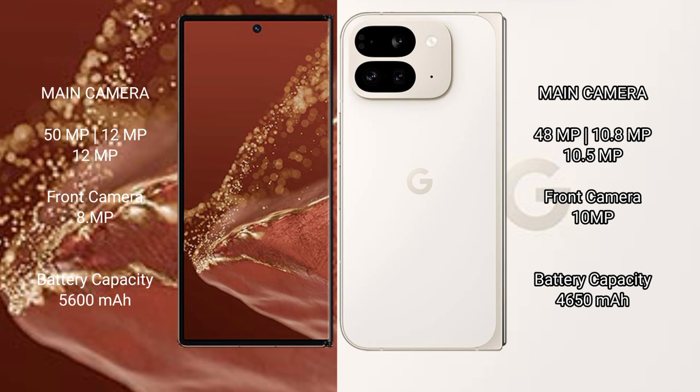Wahabamate XT Ultimate features a rear triple camera setup of 15MP plus 12MP plus 12MP, with a 8MP front camera. Google Pixel 9 Pro Fold features a rear triple camera setup of 48MP plus 10.8MP plus 10.5MP, with a 10MP front camera.